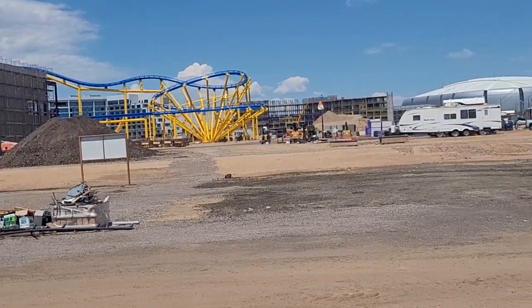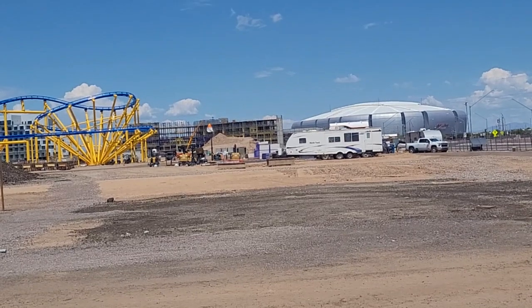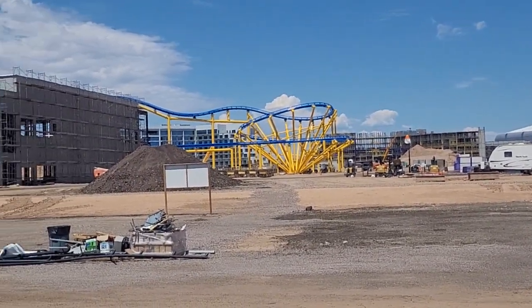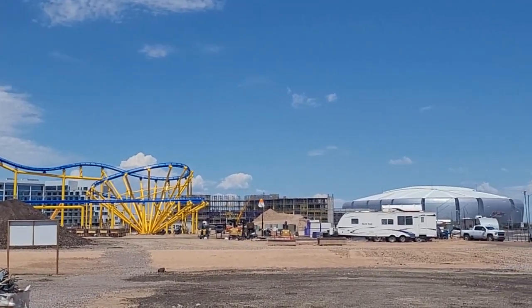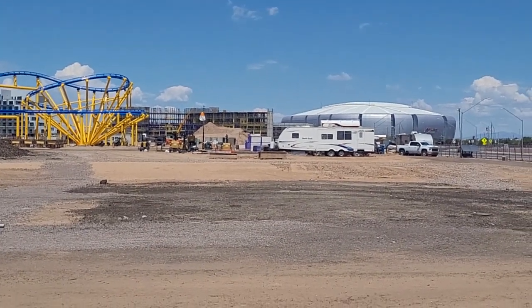So you guys can see the logistics and what we're looking at. This is two weeks of construction since we've been down here. I hope you guys enjoy the content. Keep up with us and for more, make sure you hit that follow button. We'll be doing this as often as we can throughout the process.